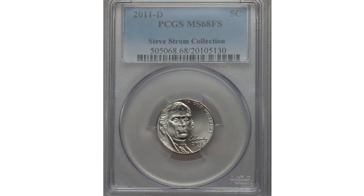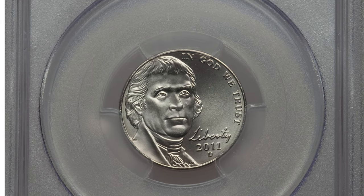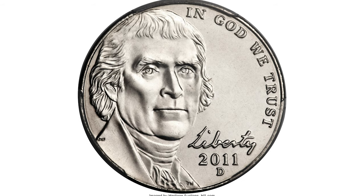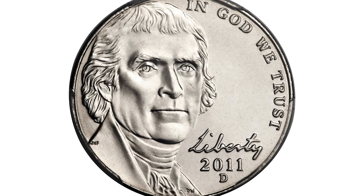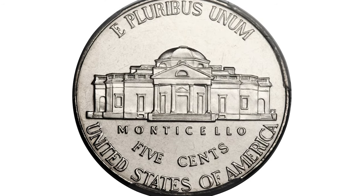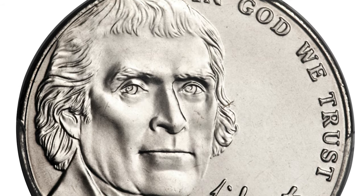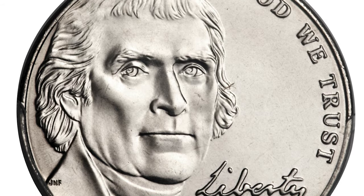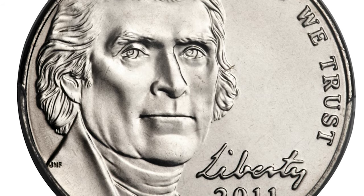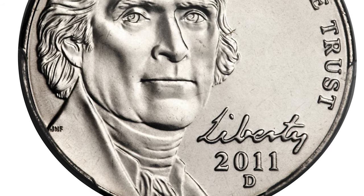This is a 2011-D Jefferson Nickel graded MS68 Full Steps — super scarce at this grade. This MS68 Full Steps coin is sole finest at this service, ahead by a full grade point. The strike is tack sharp and the brilliant surfaces are virtually perfect and radiantly lustrous. PCGS-certified Super Gem Full Steps examples of the 2011-D Nickel are seldom seen.